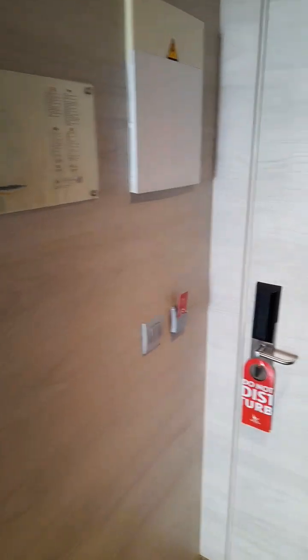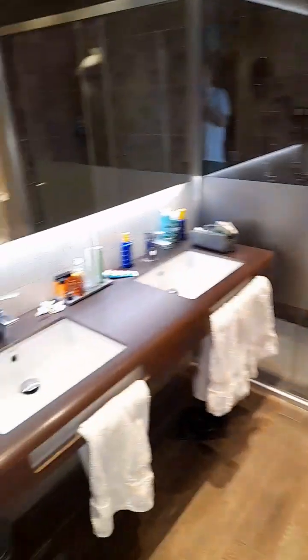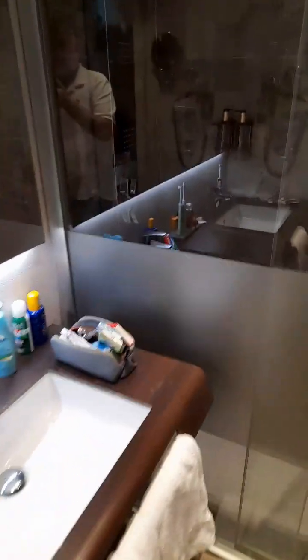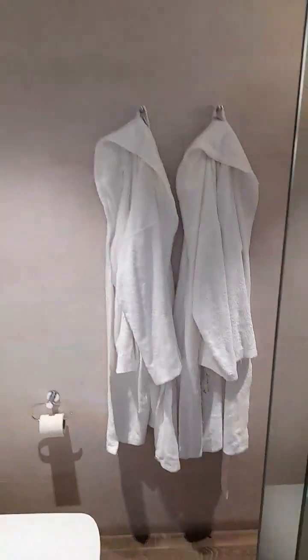Here we are in the junior suites at the Hotel Pez Espada. You get a safe and a closet storage area, a bathroom which is a good size with a double sink, a really good shower with rainfall and hose, toilet, bidet, free towels — every day you get clean towels — and free robes and slippers.